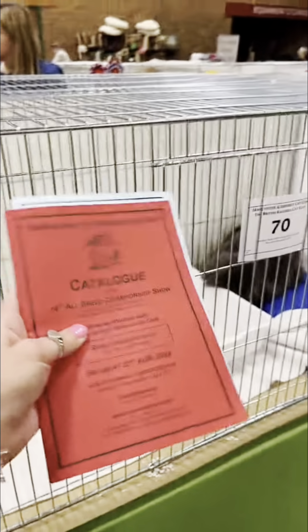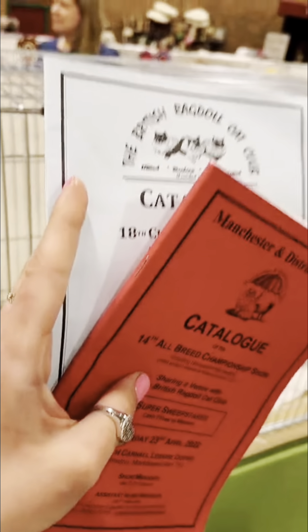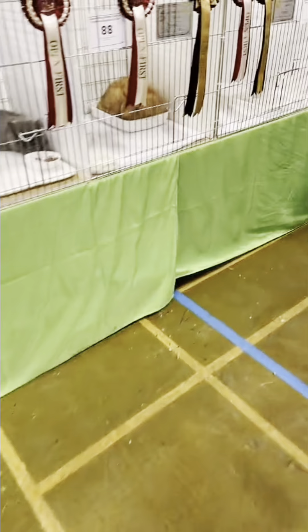In a minute, we're going to go round all of the pens and see some of the different cats. I was at the Manchester and District Cat Club show and the British Ragdoll Cat Club show. It was my first, so I was so excited. I've never been at a cat show before, so even being there as a spectator was really exciting. Lots of the cats had rosettes on their pens — when they've got a rosette, that means they won.